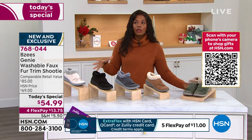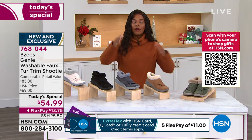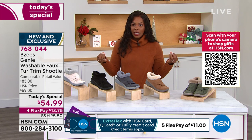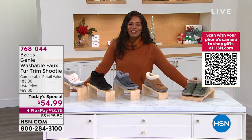Today only, these are about $15 less than our regular HSN price. You're getting them for four flex payments of $13.75. If you're shopping multiples, our Quick VIP Savings Event lets you save 15% on orders of $75 or more when you use your HSN card, Q card, or Zulily card with code 1-8-0-4-4-4-3. You can do it as many times throughout the day.